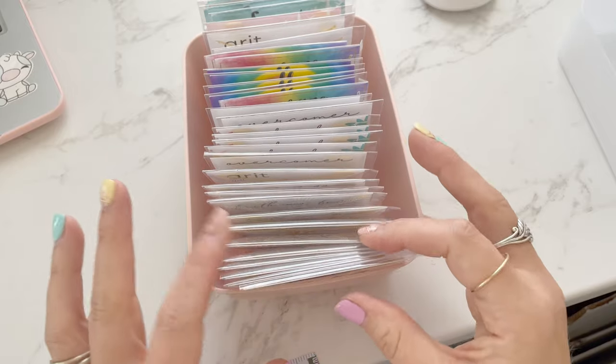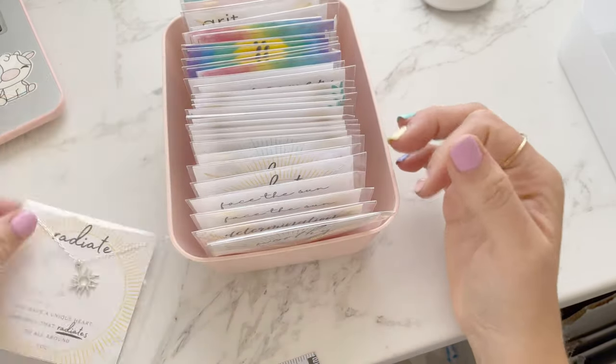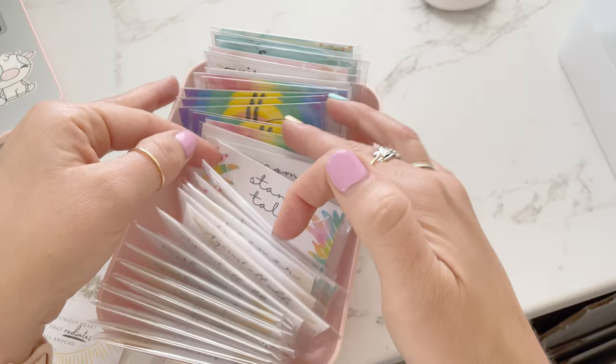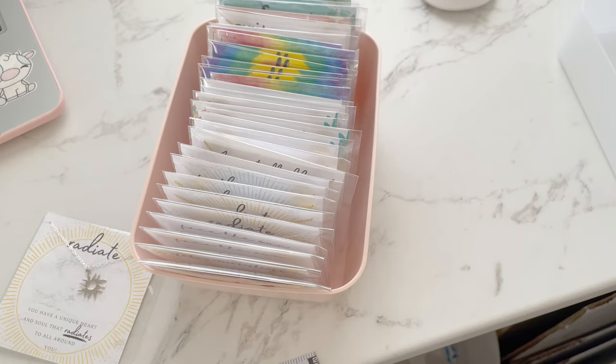The cool thing about having just had a craft fair is that I have a ton of stock ready to go. Look at that — all of the good stuff ready to go and I can just pick from it.